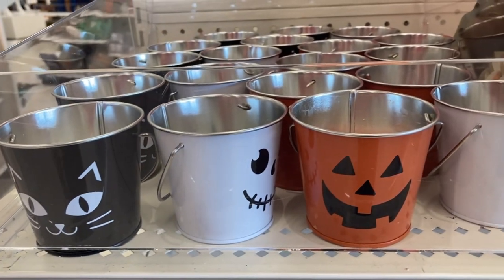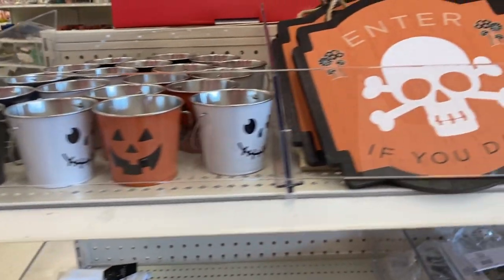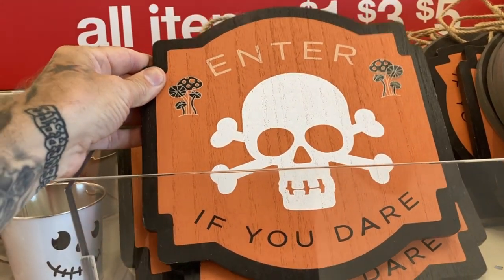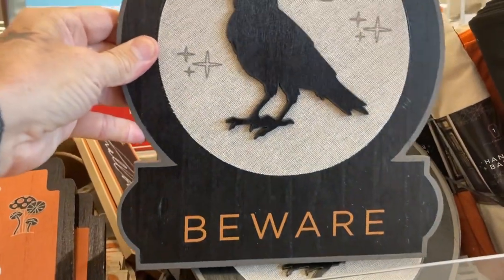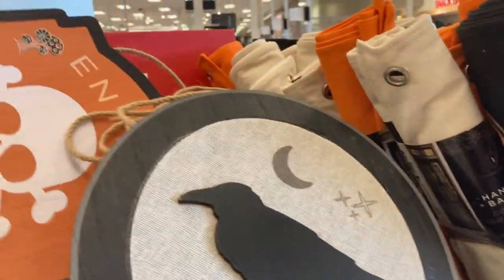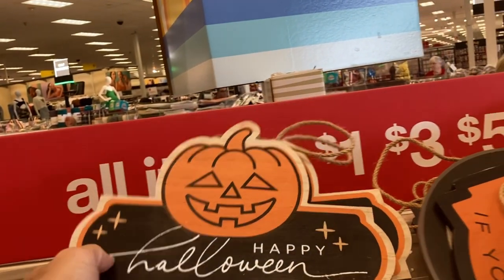So we're here in the $1, $3, $5 section. There is a little bit of stuff out so far. Here's some little wooden signs like the skull and crossbones with 'Enter If You Dare.' There are other designs as well — here's a raven with a sign saying 'Beware' with the crescent moon behind him. And this is the $3 and $5 section.